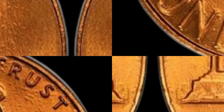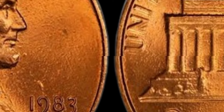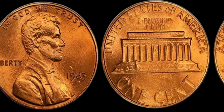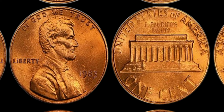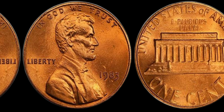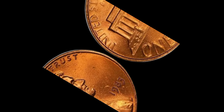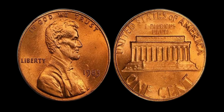The easiest way to determine if you have a valuable 1983 penny is to weigh it. Regular zinc pennies weigh about 2.5 grams, while the rare copper pennies weigh around 3.1 grams. Here, with a digital scale and a 1983 penny: this one weighs 2.5 grams, so it's the standard zinc version. If it were 3.1 grams, we'd potentially have a copper penny worth a significant amount of money. If you do find a 1983 penny that weighs 3.1 grams, have it authenticated and graded by a professional service like PCGS or NGC. High-grade specimens have sold for thousands — some rare 1983 copper pennies have fetched prices upwards of $15,000.